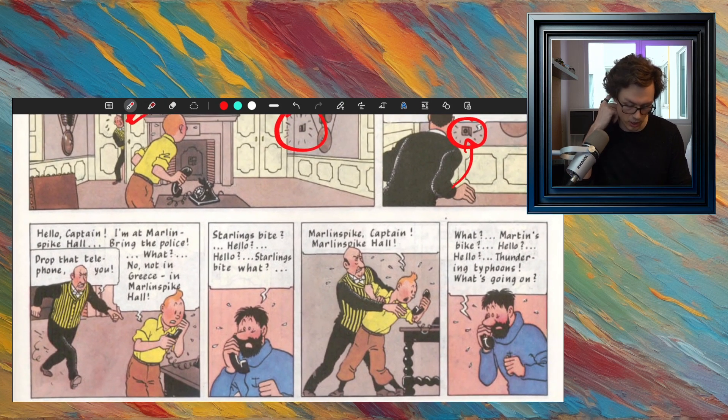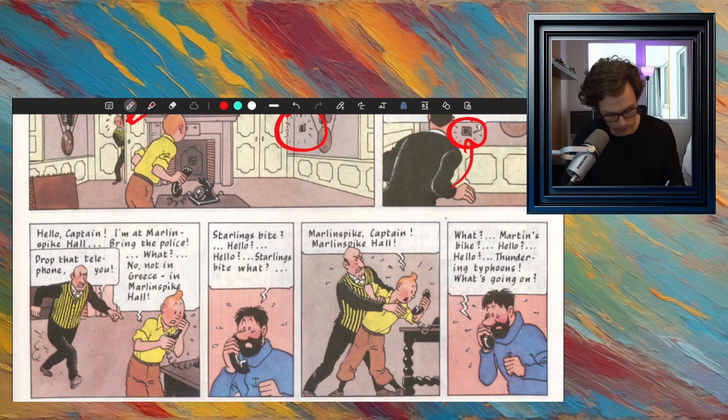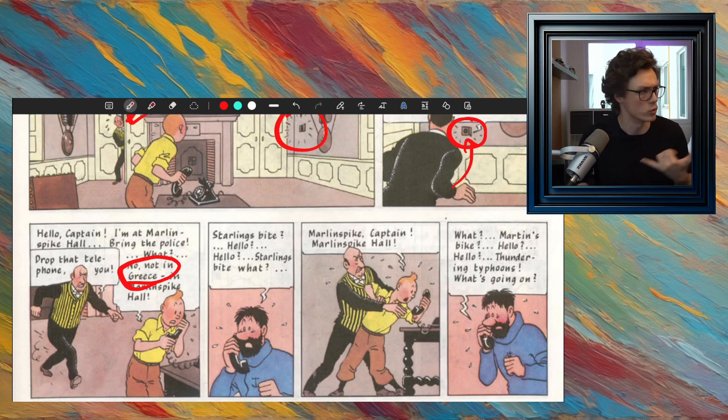Then Tintin starts talking quickly: 'Hello, Captain. I'm at Marlinspike Hall. Bring the police.' Captain Haddock doesn't hear him very well — he hears 'Greece' because 'bring the police' sounds a little like it. Then the captain says, 'Starlingsbite? Hello? Martin's bike? Hello? Thundering typhoons, what's going on?' He's very confused. Meanwhile, we see Nestor grabbing at the phone.